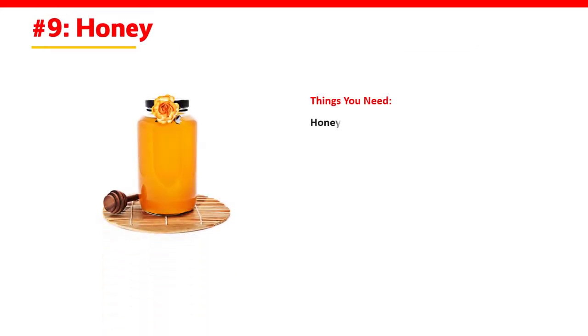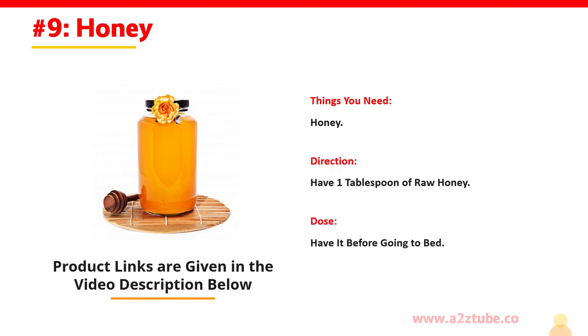Number 9: Honey. Things You Need: Honey. Direction: Have 1 tablespoon of raw honey. Dose: Have it before going to bed.